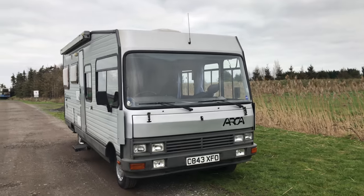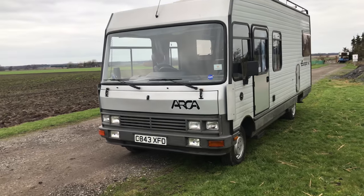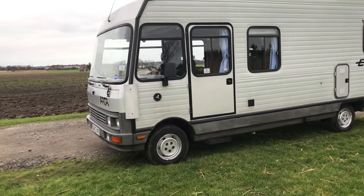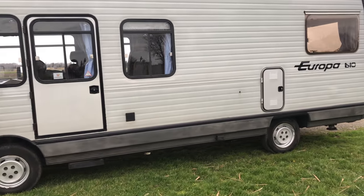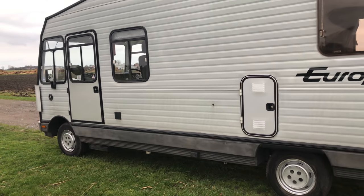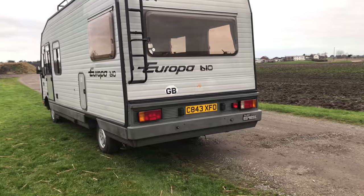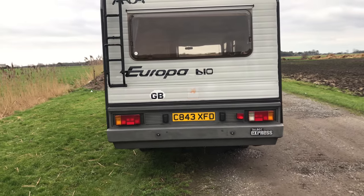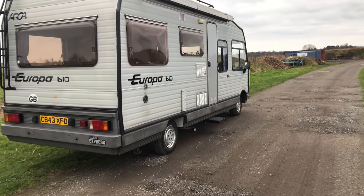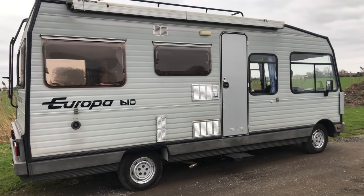Welcome back to Master House Campus folks. Here we have something unique and super rare: a 1986 — yes, 1986 — 33 years young Arca Europa 610, 2-litre petrol, based on the Talbot chassis, exactly the same as the Citroen C25. What a gem and find it was for me. It came into my possession a few months ago in our camper van and motorhome business.